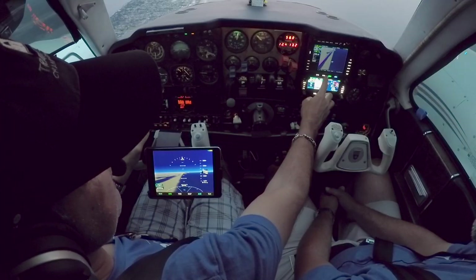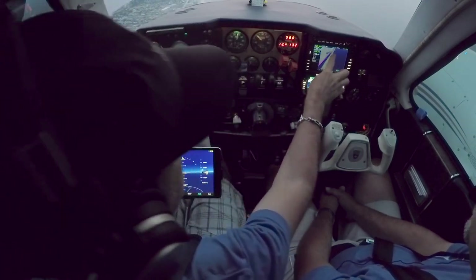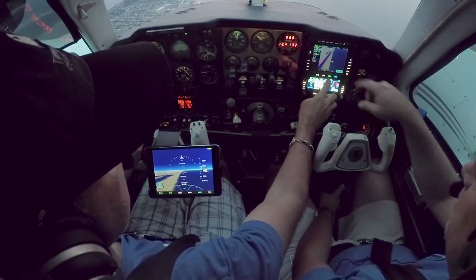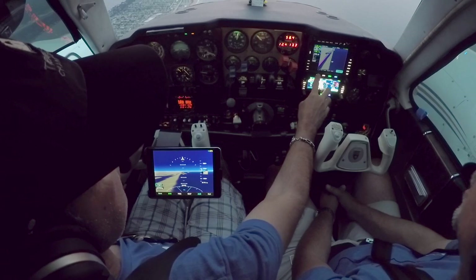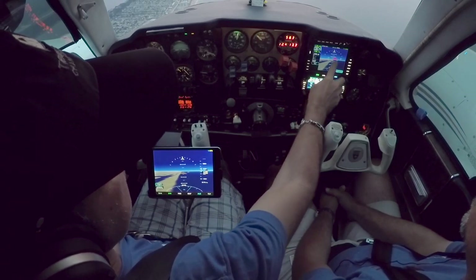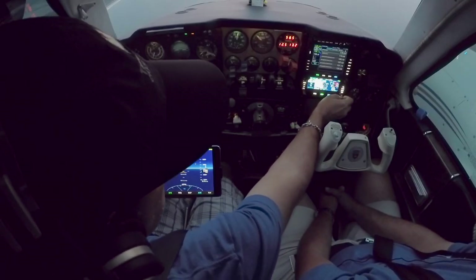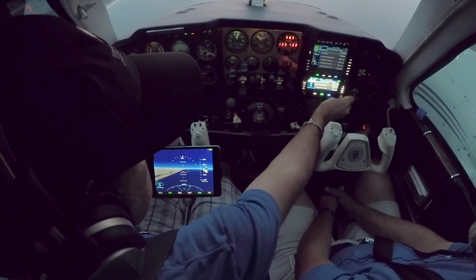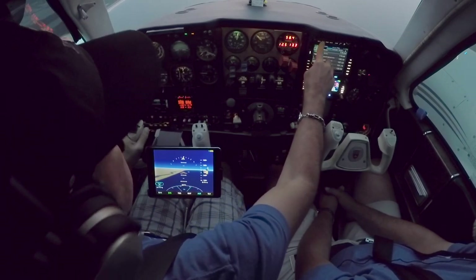And then this is the other cool thing — we see some traffic actually in front of us. That's other traffic right now. And there's synthetic vision. I'm going to put it on the tower frequency.